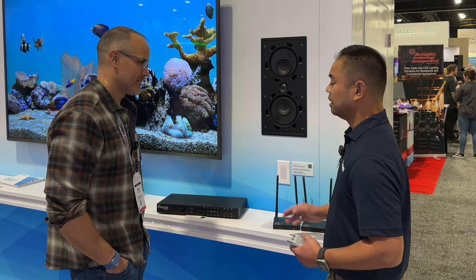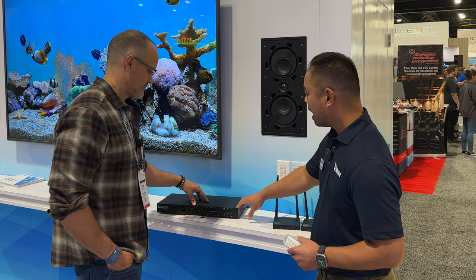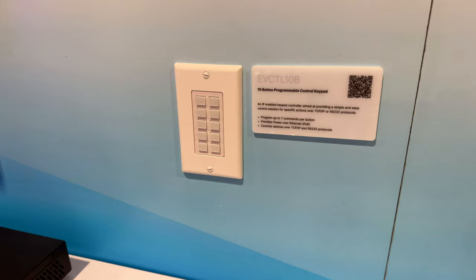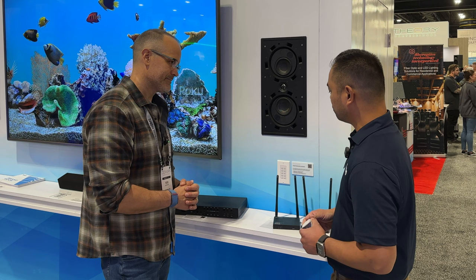This product is currently in pre-production and will be out sometime in Q4. The programmable keypad — part number EVCTL10B — is available and now shipping. If somebody out there is interested in getting something like this into their home, they need to go through their custom installer or dealer to get a hold of it, as it's through distribution. For more information, visit vancom1.com.